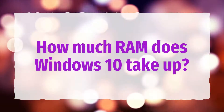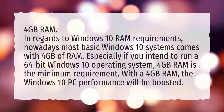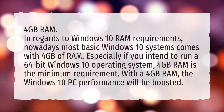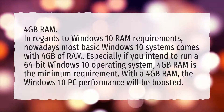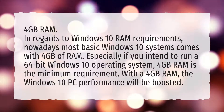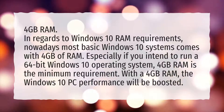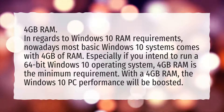How much RAM does Windows 10 take up? In regards to Windows 10 RAM requirements, nowadays most basic Windows 10 systems come with 4GB of RAM. Especially if you intend to run a 64-bit Windows 10 operating system, 4GB RAM is the minimum requirement. With 4GB RAM, the Windows 10 PC performance will be boosted.